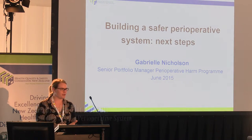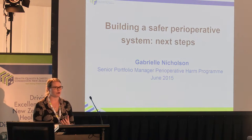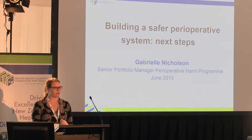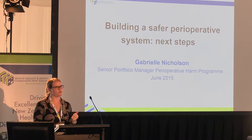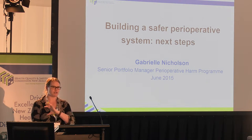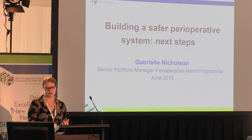I'm Senior Portfolio Manager at the Commission. I'm in charge of the Reducing Perioperative Harm Programme, and I also manage the Infection Prevention and Control Programme and the Deteriorating Patient Programme. I work alongside my colleague who looks after the Medication Safety Programme, the Reducing Harm from Falls Programme and pressure injuries. That is the sum of the quality improvement programmes that the Commission has on the go at the moment.